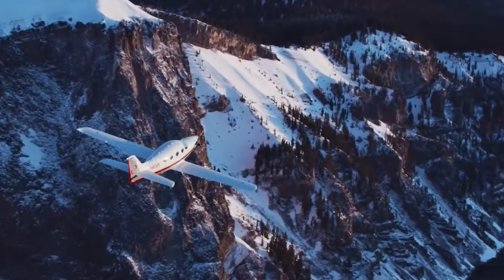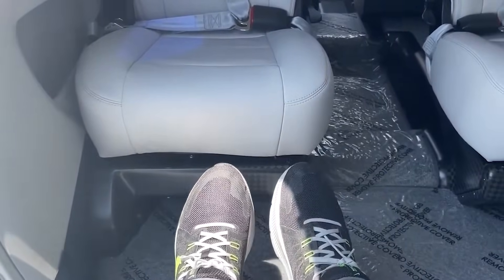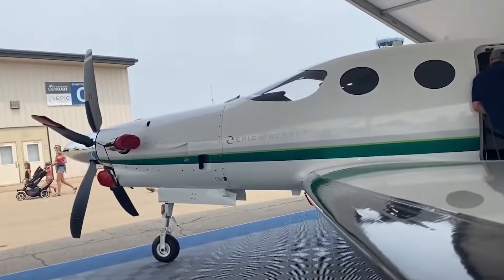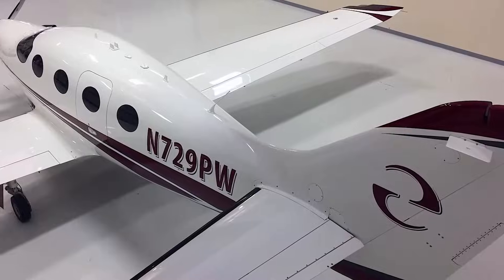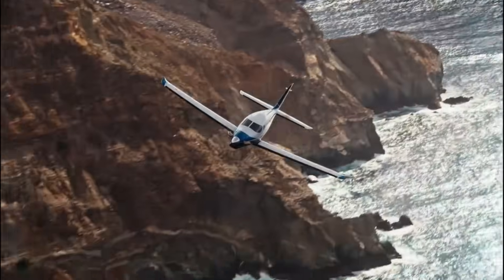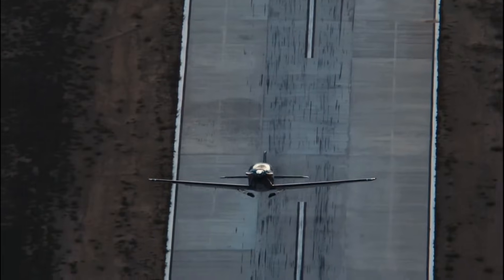The Epic E1000 GX reaches a ceiling of 10,363 meters and a range of 2,890 kilometers — this isn't a turboprop imitating a jet, it's a turboprop outrunning one. Inside, the pressurized cabin is calm and modern, wrapped around Garmin's G1000 NXi avionics suite with the GFC 700 autopilot, full auto land capability, and comprehensive situational awareness tools. The price is around 4.5 million dollars. The Epic isn't just a high-performance turboprop — it's a statement that the most dangerous aircraft aren't always the ones with jet engines.